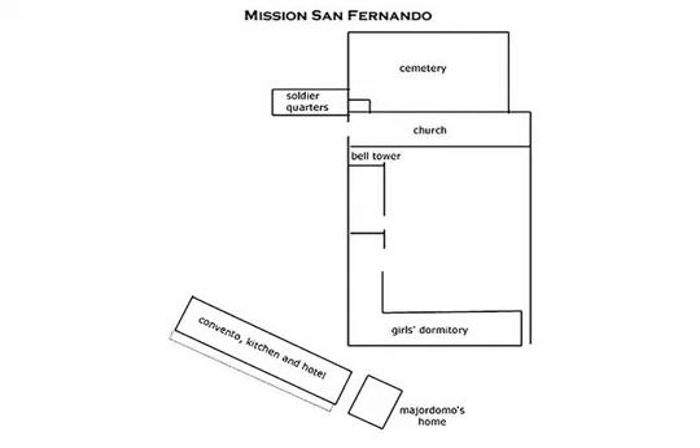Many people visited the mission. To give them places to stay, the convento was enlarged. It became the largest adobe structure in California at that time — two stories high, 243 feet long and 50 feet wide, with 20 arches in front.